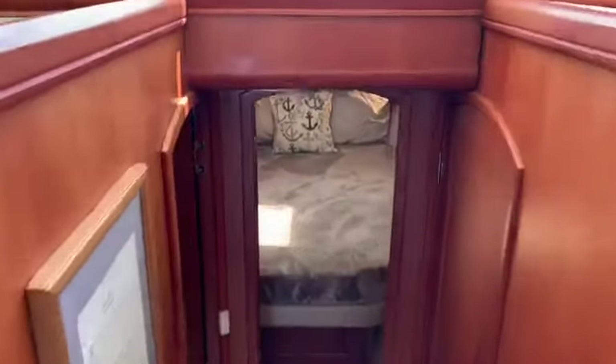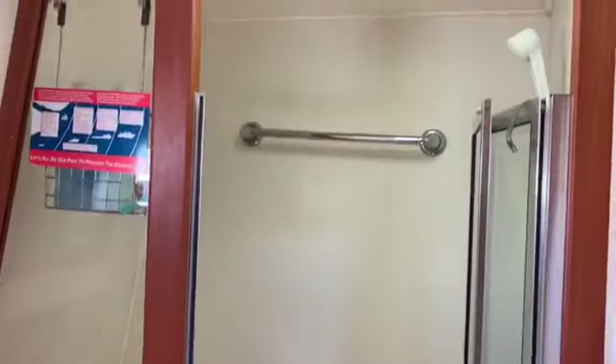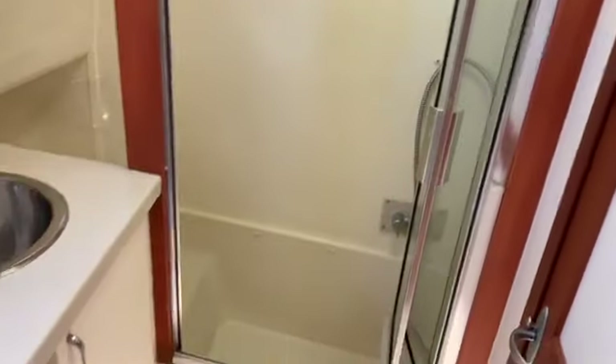This is a two-stateroom boat with a head that's actually usable — it has a bathtub in it and a new toilet as well. The port stateroom has opening hatches as well and a double bunk.